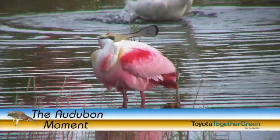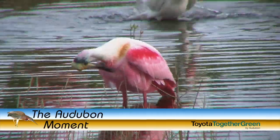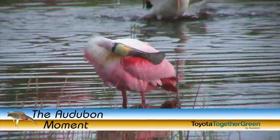Thanks for joining us for another Autobahn Moment, and if you're interested in learning more about the birds in your area, look for us on the web at theautobahnmoment.com.